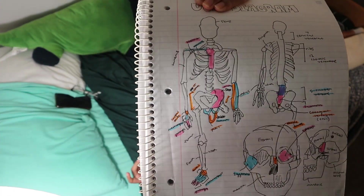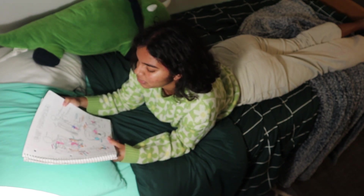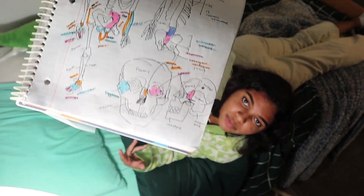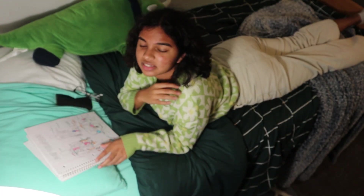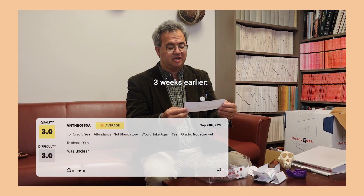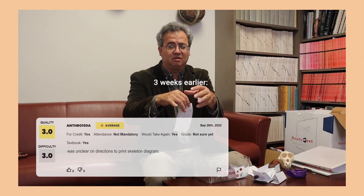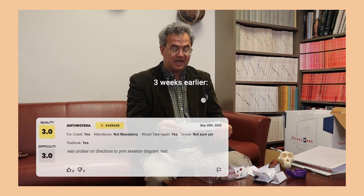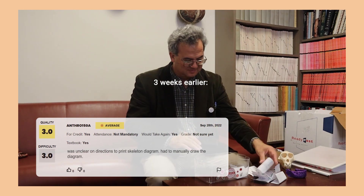I don't know if you can see this, but this was the day we were supposed to print the skeleton diagrams — except I forgot to print it, and then I printed the wrong thing. So I manually drew out the whole thing during class, but it's horrible and anatomically incorrect. It was unclear on directions to print the skeleton diagram. Usually what one does is download the file from the syllabus and press print. Had to manually draw the diagram.